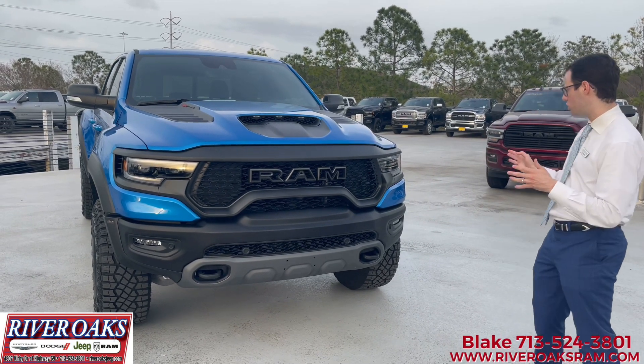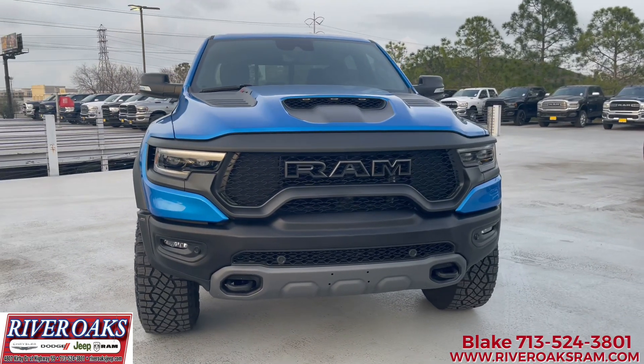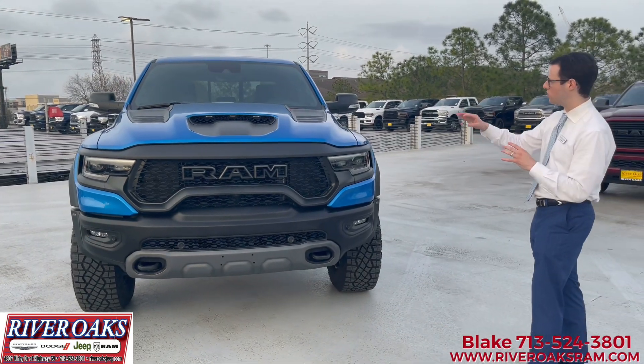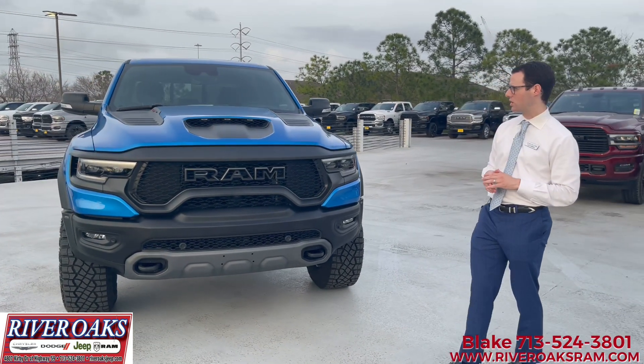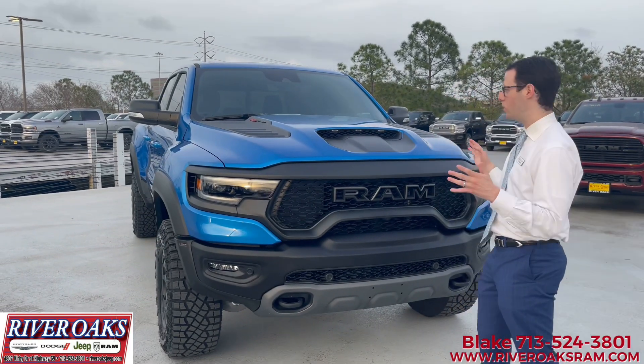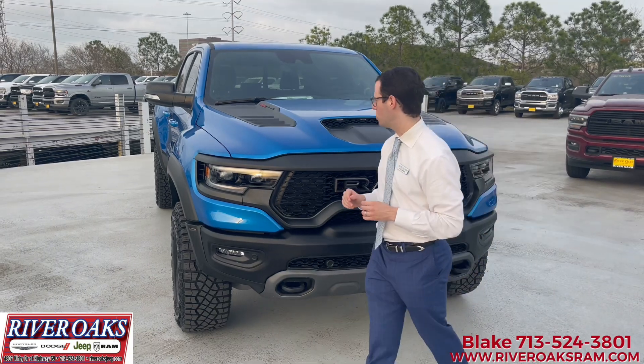You guys will notice the wider fender flares on the truck, and the special tires and wheels. You've got the Nighthawk Bilstein II shocks. You'll notice front sensors on the truck and all the safety packages equipped here. You'll also notice the amber lights — required when the truck is a certain width — and the exhaust vents on the front of the hood. Really cool and unique.